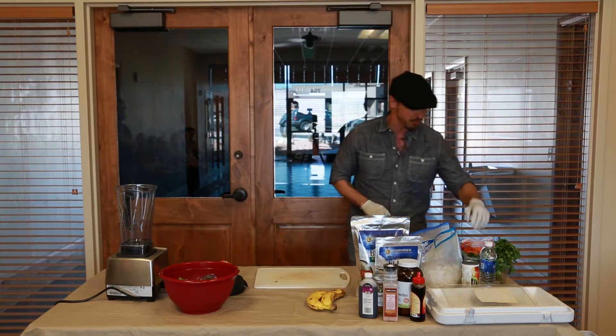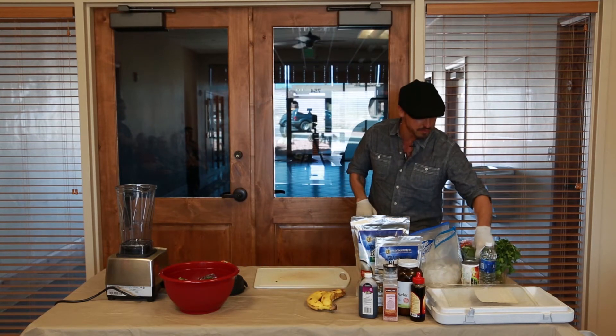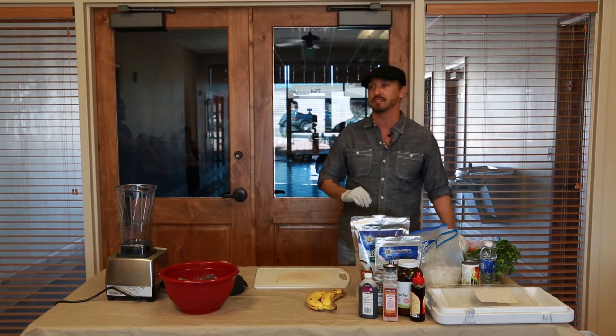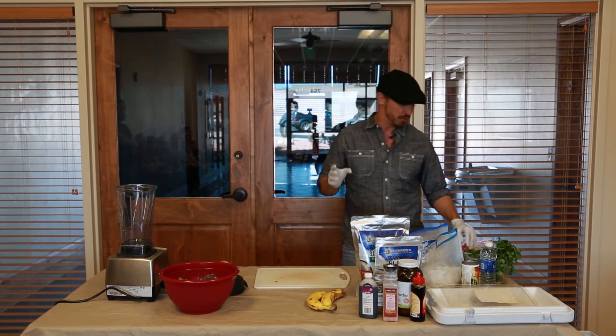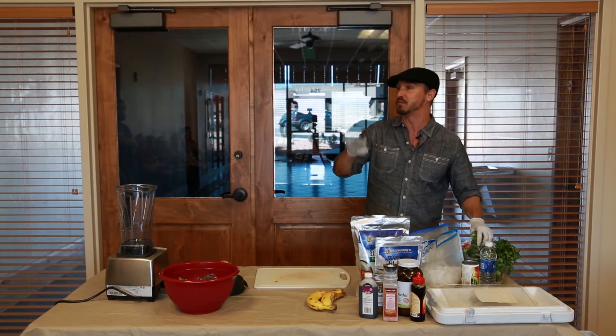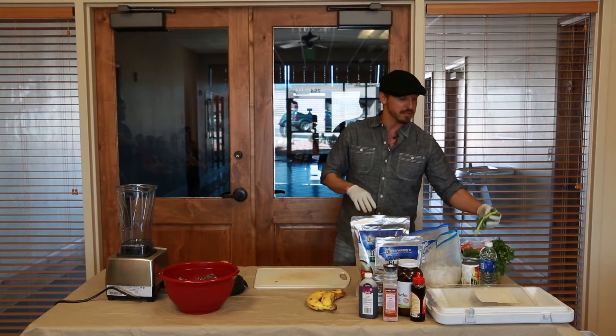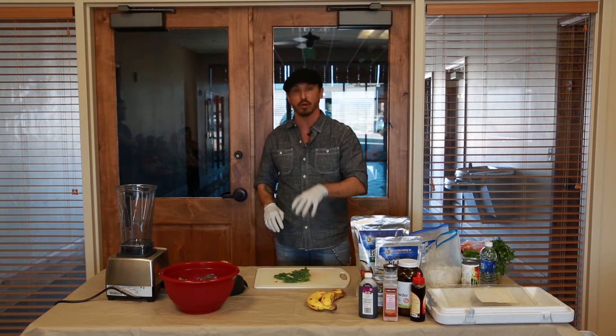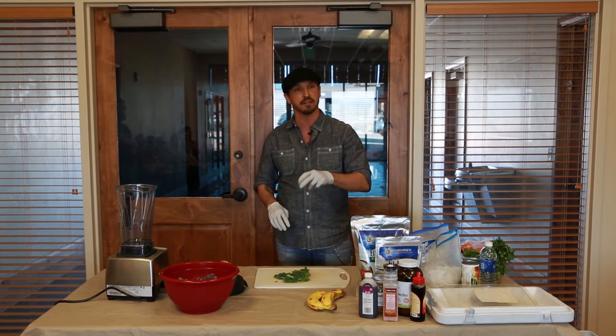I'm going to introduce you guys to this, if you don't know about it. Do you know what the most nutrient-dense green leaf on the planet is? Kale is number one on the nutrient-density list. Collard greens is number two. Watercress is number three. Spinach is number four. The main reason why kale is number one is because of that dark green color — it has more chlorophyll than the other green leaves.